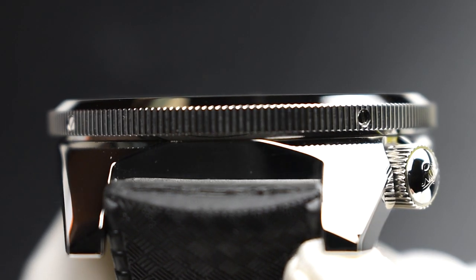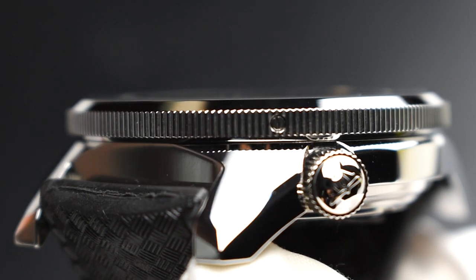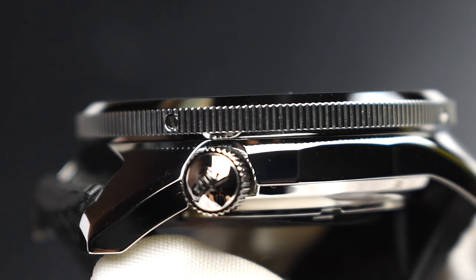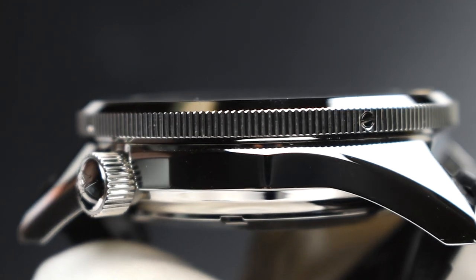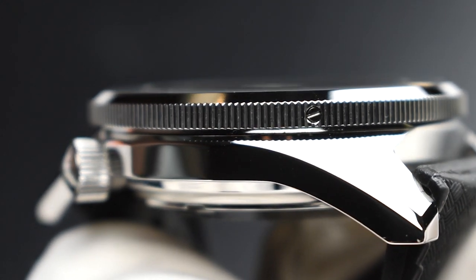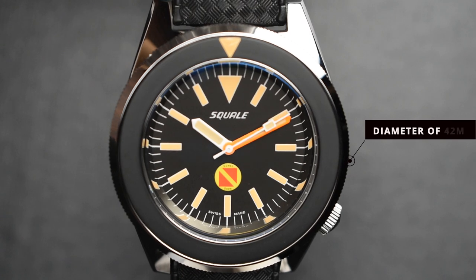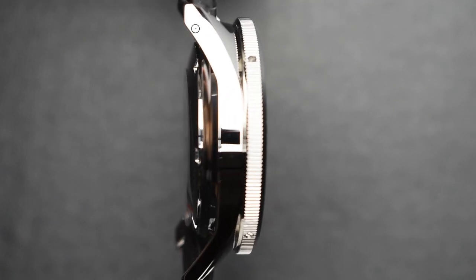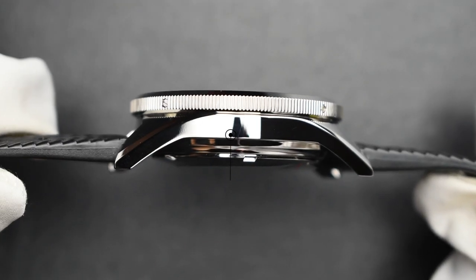The Squallet 50 Atmos Scuba utilizes the famous Von Buren case in fully polished stainless steel. This highly distinctive case, now closely associated with Squallet, was popularly utilized in many historic dive watches over the decades — a timeless design from Charles Von Buren himself — featuring a case diameter of 42mm, lug-to-lug 48mm, and a thickness of 12.5mm.